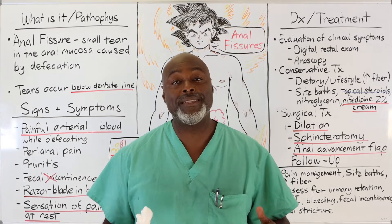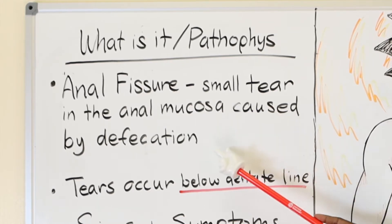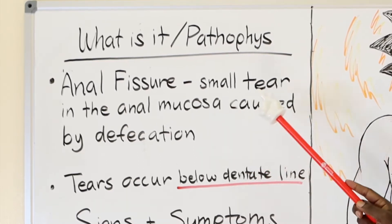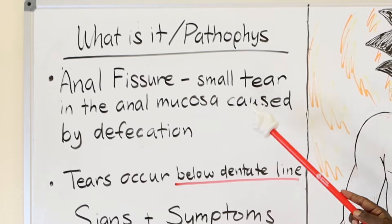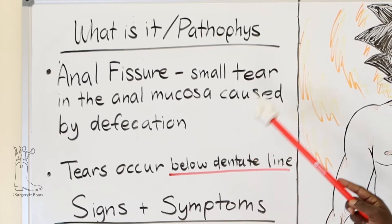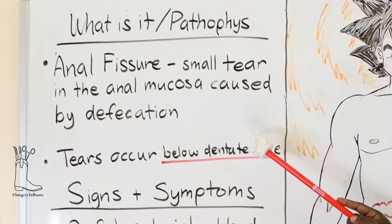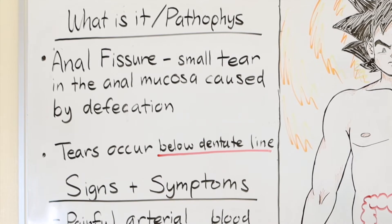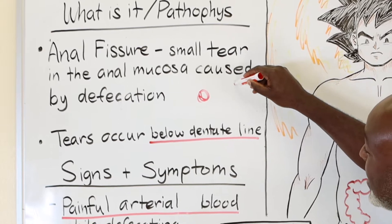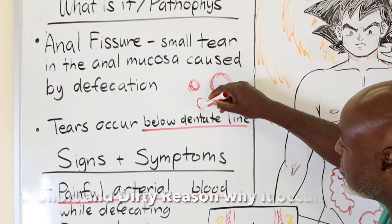First things first — what is a fissure? An anal fissure is a small tear in the anal mucosa caused by defecation. It is also caused by a tight anal sphincter. A tight anal sphincter is the underlying reason why people have pain with defecation from an anal fissure. This tear occurs because in order to have a bowel movement, you take a small hole and it has to stretch wide before it can have a bowel movement. The only way that it can do that is to make a tear.